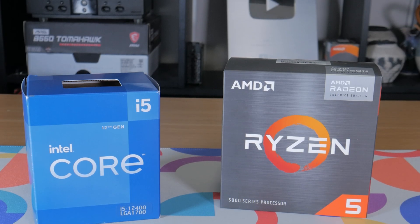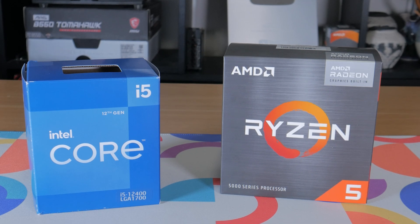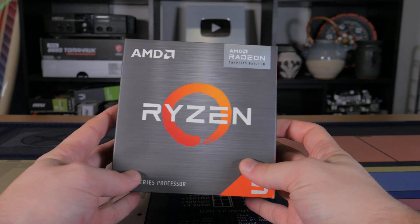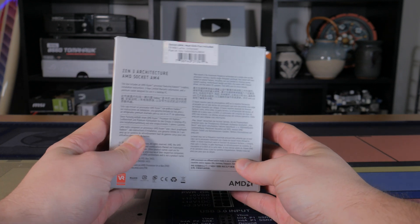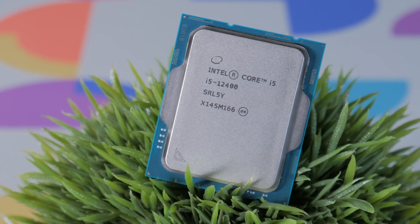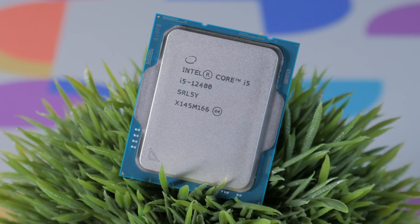But what if you aren't going with a dedicated graphics card right away and plan to use integrated graphics until you can save up? Then the 5600X isn't an option at all, and we can only compare the 5600G and 12400. The 5600G uses AMD's Vega 7 graphics, while the 12400 uses Intel's UHD 730. AMD's integrated graphics are much more heavily marketed as being good for gaming, but I still want to see how the 12400 stacks up. I reran four gaming benchmarks using the integrated GPU on both chips at 1080p low settings.